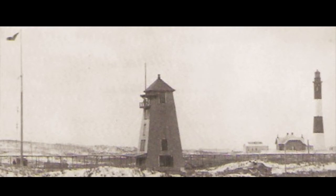Fire Island Light Station, New York, in 1898. The original tower was replaced by the present tower, to the right, in 1858.